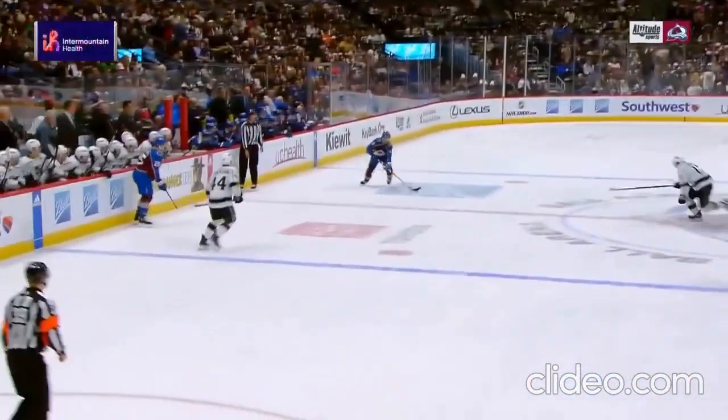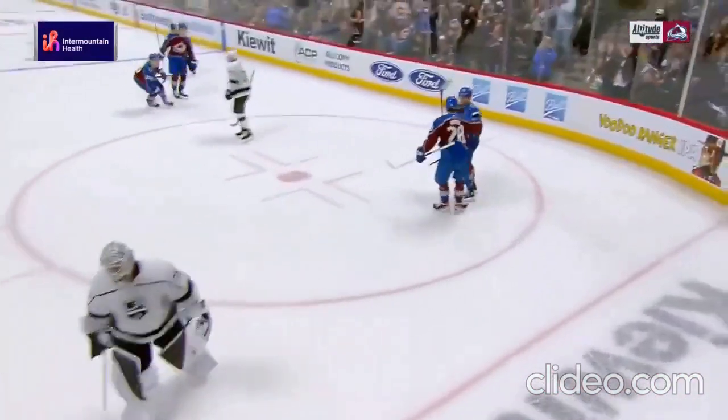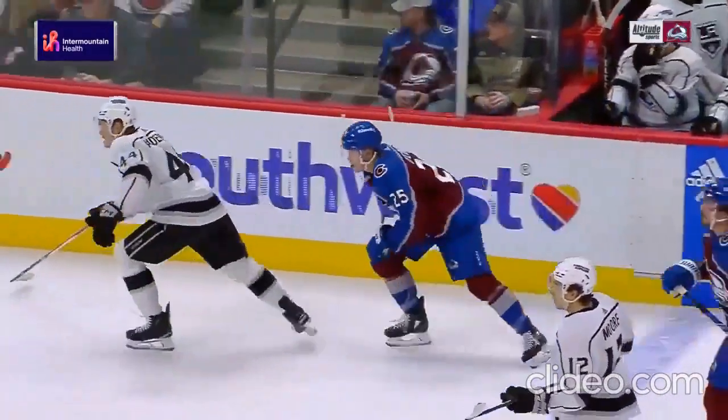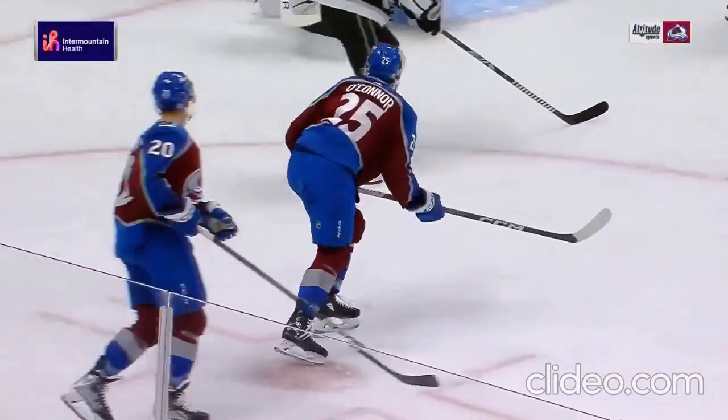Nothing but it — the Avs go in and they win puck battles. This line, the roaring 20s line — Lickanella has complete control of the puck. What a play by Ross Colton, over to Miles Wood backing up his teammate. And then Logan O'Connor just snaps it. But it's all hard work, folks — it's staying with the puck. Watch the release. My goodness.